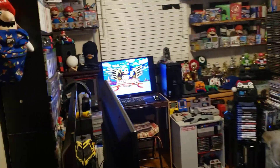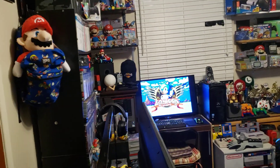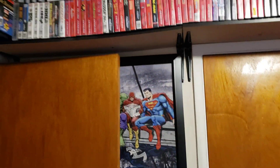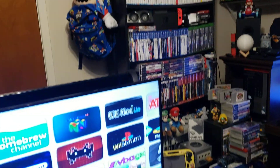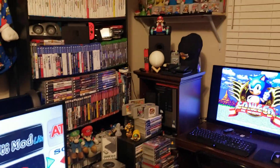Welcome to the 2023 game room tour. I've been collecting for about four years or so. Let me give you a quick overview and go through it more thoroughly.